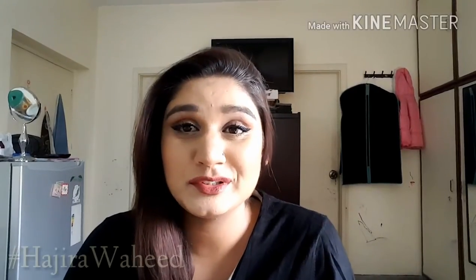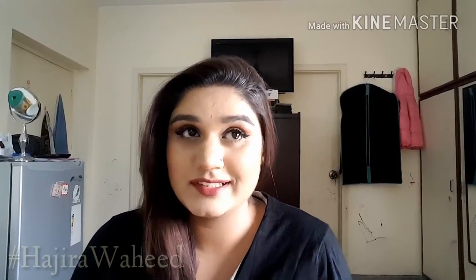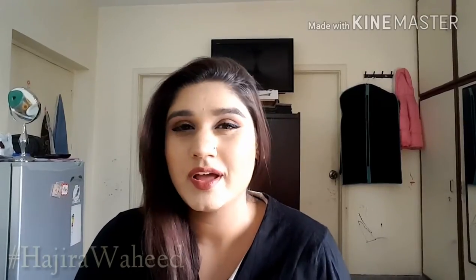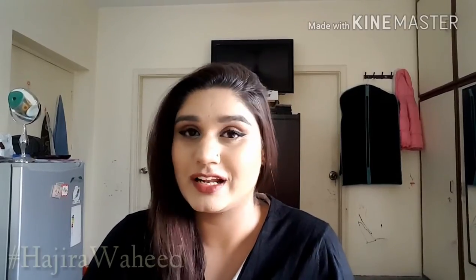Hi guys, this is Hathra from Beauty Gloss English and I welcome you all to the channel. I'm here with a brand new video and this one is a drugstore haul. I know I've been absent for a long time — there were some guests and I was vacationing — but I'm back now with a haul. Some things I did use and some I did not, so I can't tell you yet if they're good or bad. Comment down below if you want an update and keep on watching.